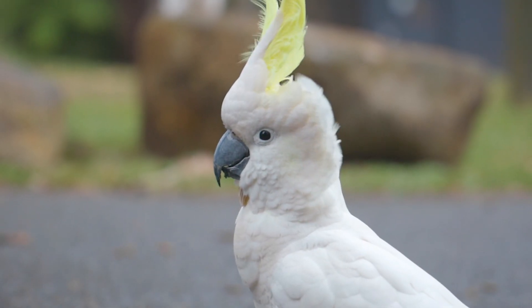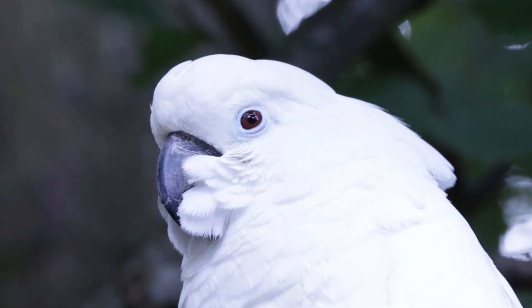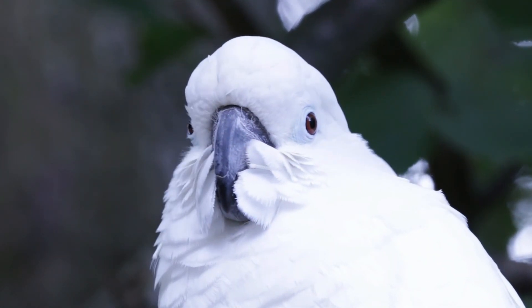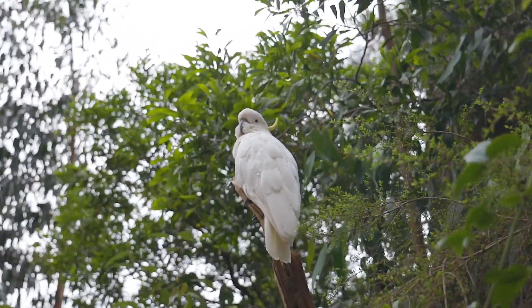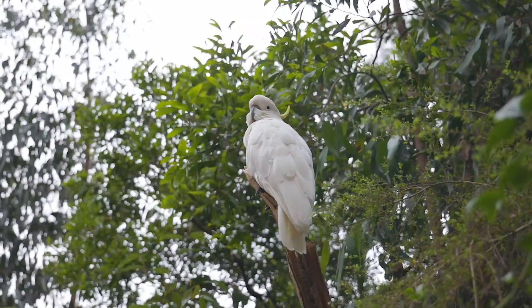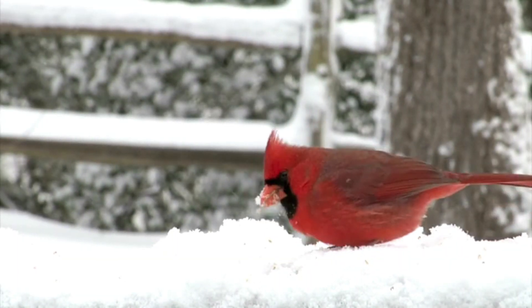Lifespan. Cockatoos are known for their long lifespans, often living 40 to 70 years in captivity, with some individuals even reaching over 80 years. In the wild, their lifespan can be shorter due to predation, habitat loss, and other environmental factors. The longevity of cockatoos makes them a long-term commitment for pet owners and highlights the importance of providing proper care and enrichment throughout their lives.